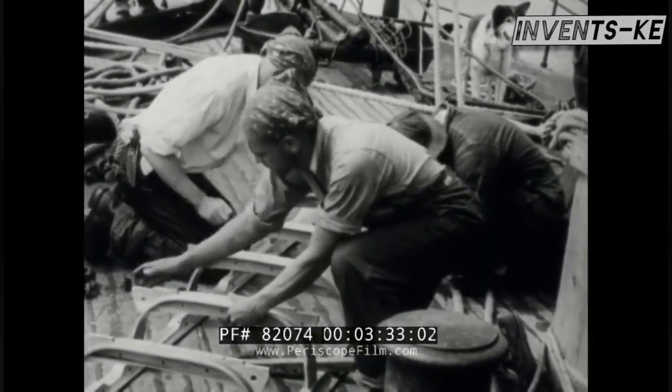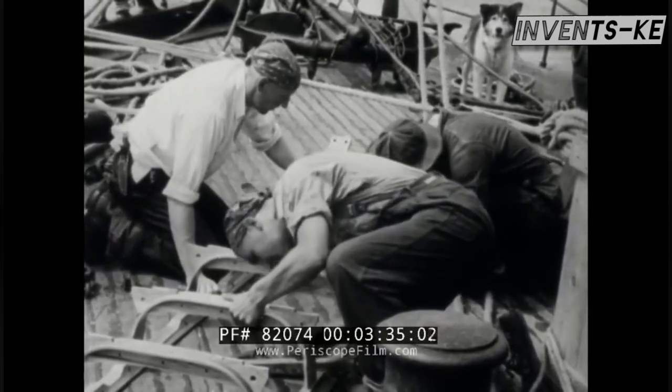Manufacturing of the Snow Cruiser commenced on August 8, 1939, and in just 11 weeks, it was ready to roll.